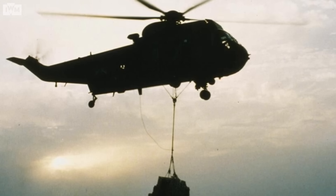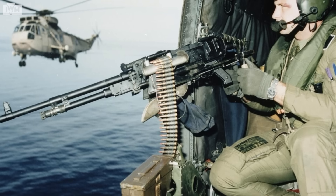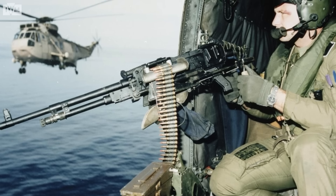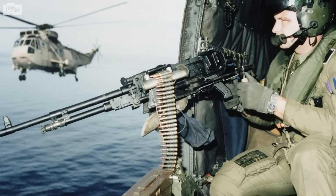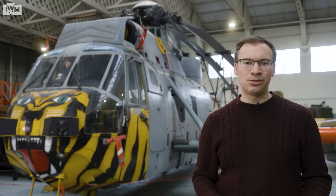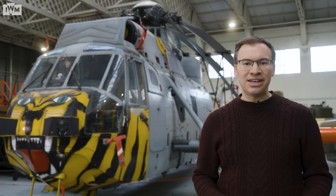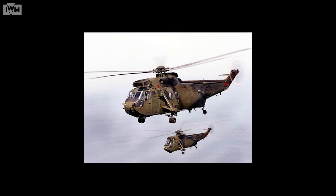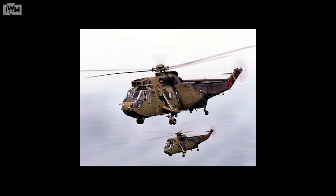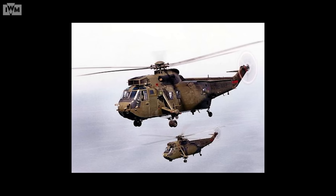During the 1991 Gulf War, Sea Kings from Britain and other allied nations were deployed as part of the Coalition forces against Saddam Hussein's Iraq. The Sea King also participated in the UN and NATO intervention in Bosnia during the early 1990s. 845 Naval Air Squadron and their Sea Kings were dispatched to the region in late 1992 in response to escalating tensions in Bosnia.